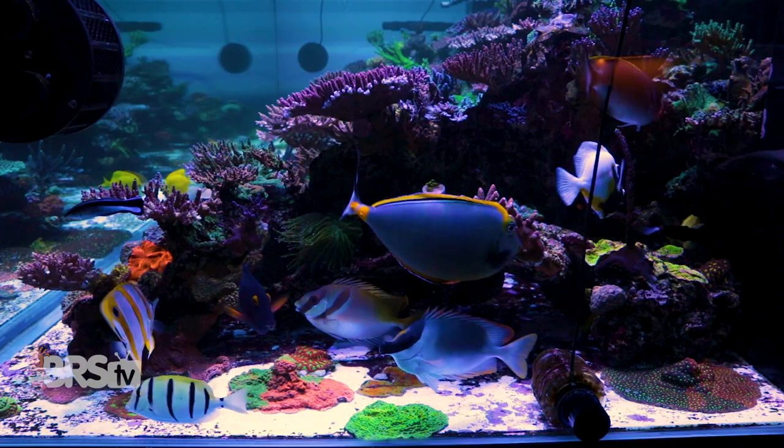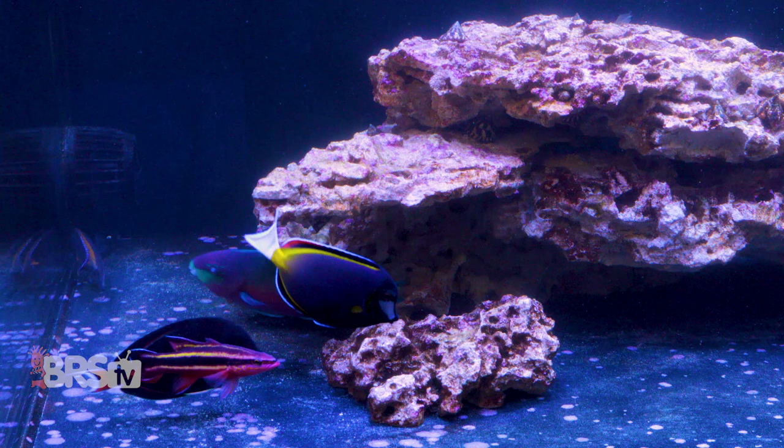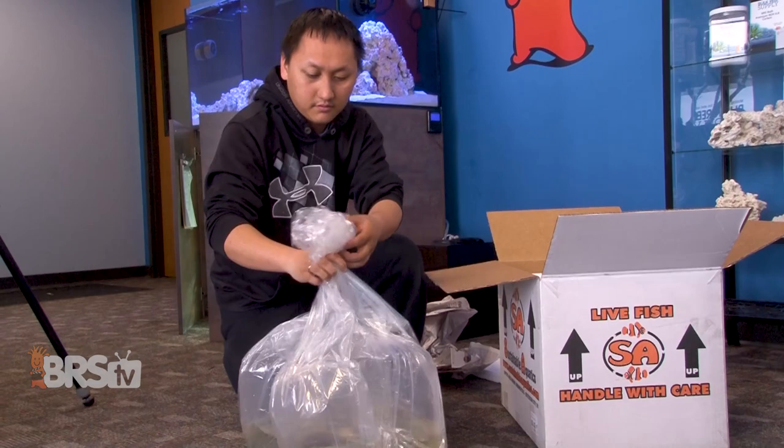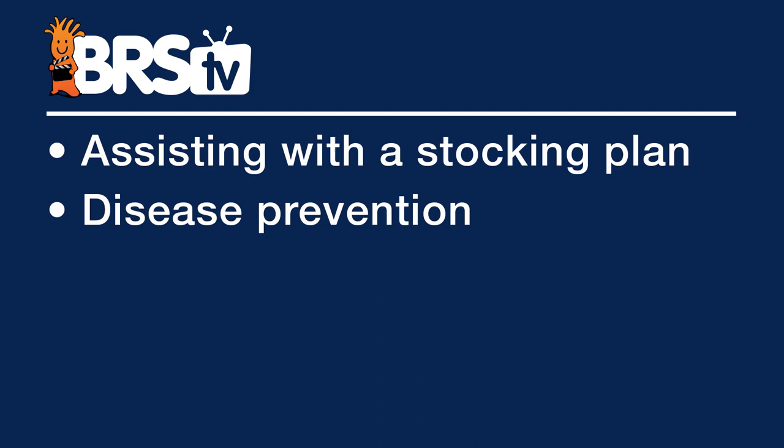Before we get too far down this road, I just want to thank Elliot over at MarineCollectors.com for helping us stock these tanks. He's helped us out with some awesome fish and been a tremendous resource for a tank like this. All of us have a favorite local fish store and online fish shop, but I think the service that Elliot provides is something different that many reefers may not have been aware of. If you're stocking your tank, it's as much about a stocking plan and disease prevention plan as it is about a source of fish. Elliot's value here isn't really cheapest or fastest, but more so these three things: assisting with a stocking plan, disease prevention, and getting fish from as close to the source as possible.